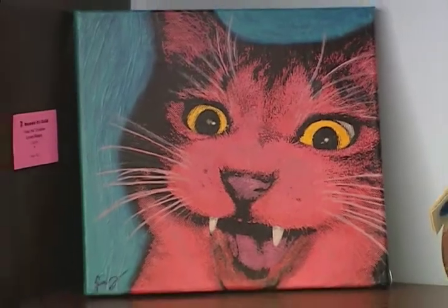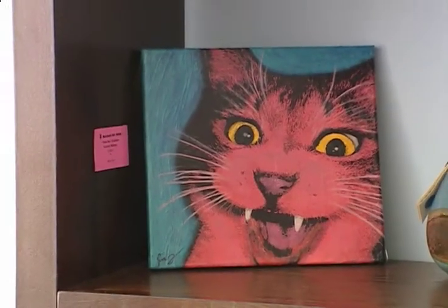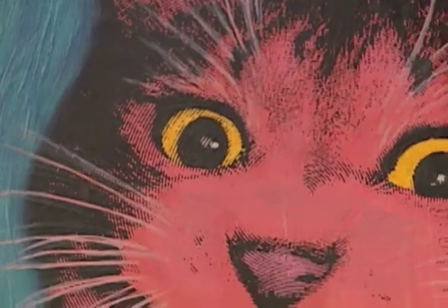Gerard, who is also an artist, has a piece in the show as well. While it didn't win a ribbon this time, he enjoyed working on it — a fun, pop-style painting of a cat with a crazy expression on its face, very user-friendly.